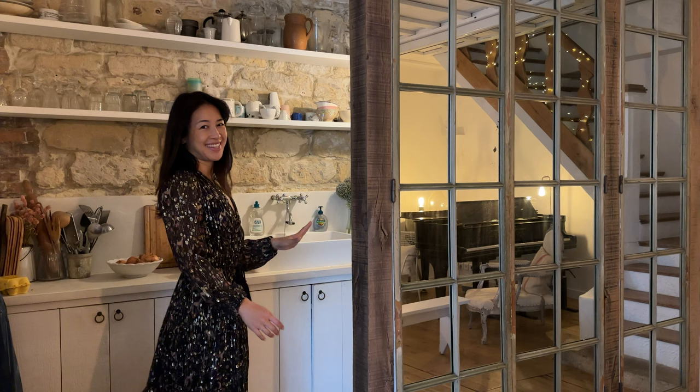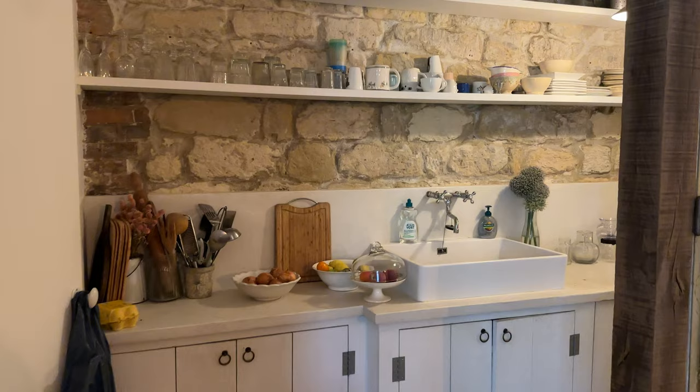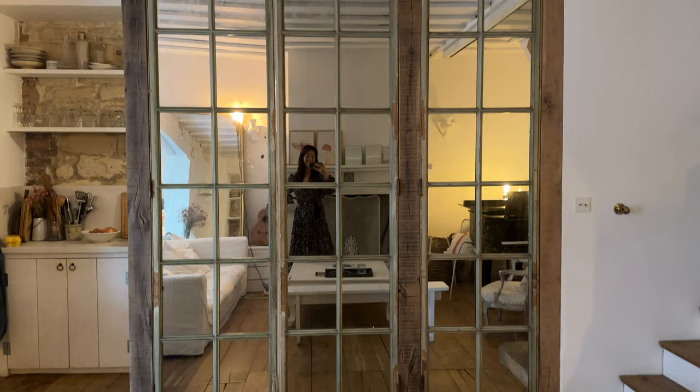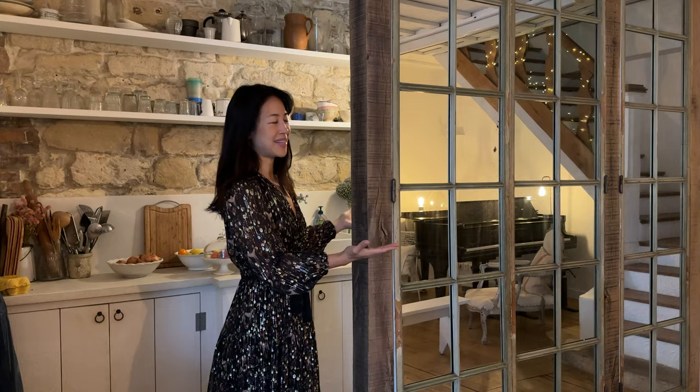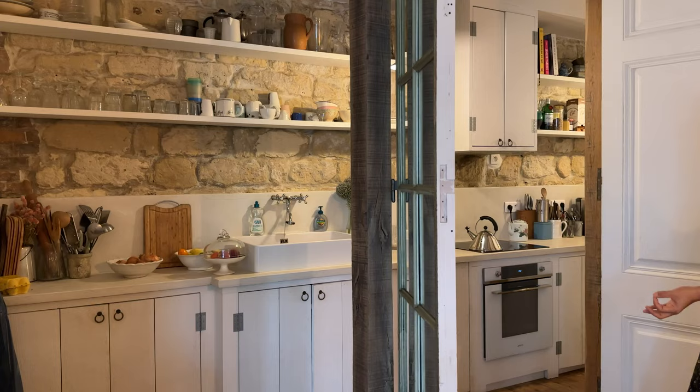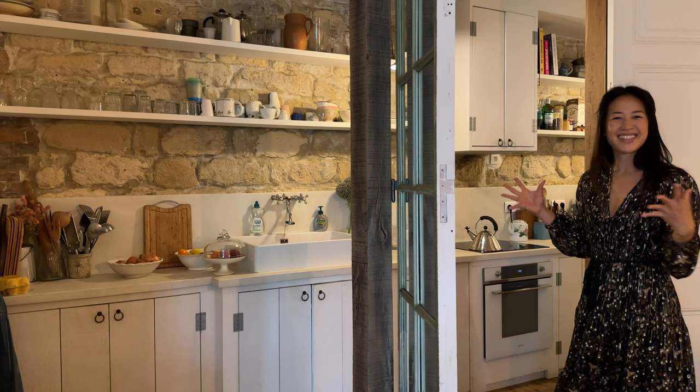We're going to move to the kitchen and living room area. What I love about this kitchen is that it's so small and compact, but it's totally efficient and functional. You can see here there are these mirrors that reflect into the living room space. It's nicely partitioned with this wall, but it opens up into these doors that you can open up the space entirely and get access to the rest of the kitchen. It's so cleverly thought out in how it's divided and how it flows.